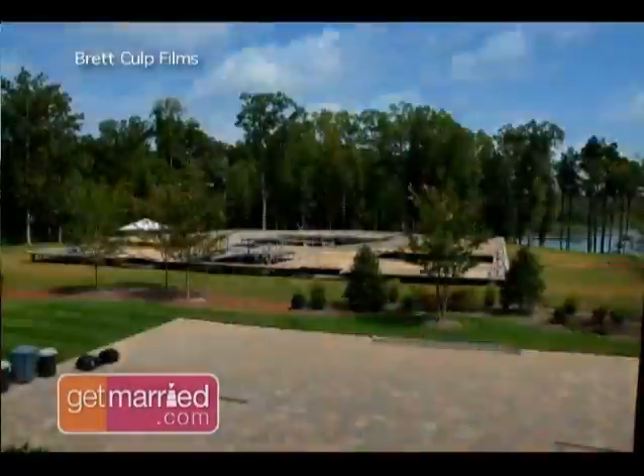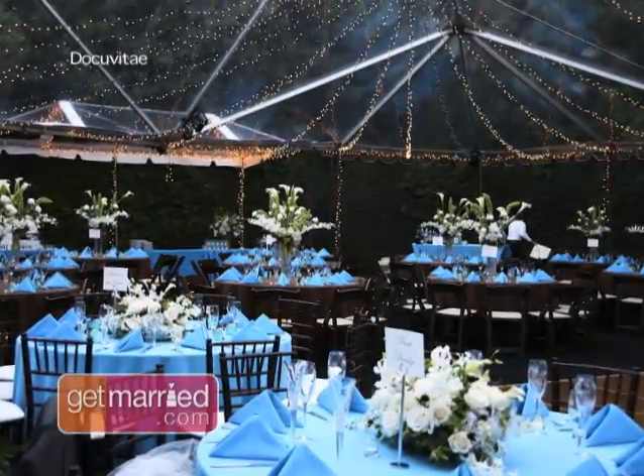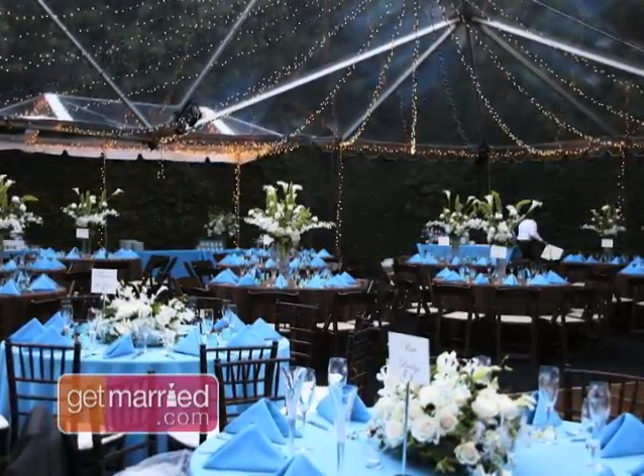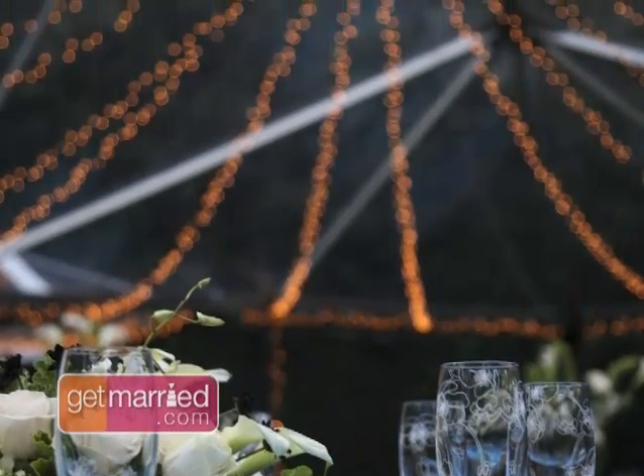Come rain or shine, a tent gives you shelter and can still bring in the ambience of nature. Tents are magical. There are so many beautiful, clear tents — tents that allow you to see the stars sparkling up above in the sky. We could pull back the sides of the tents and you'd see the foliage surrounding the tent.